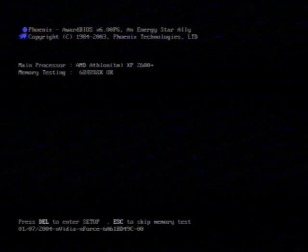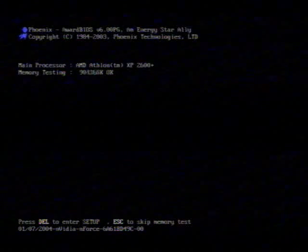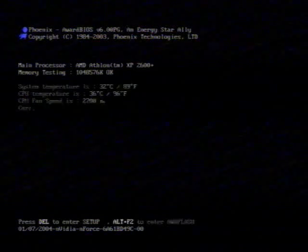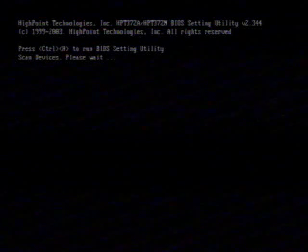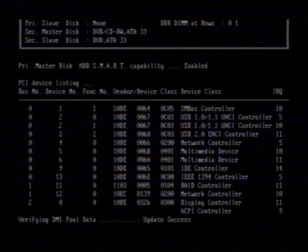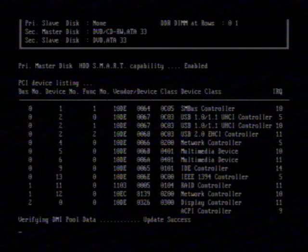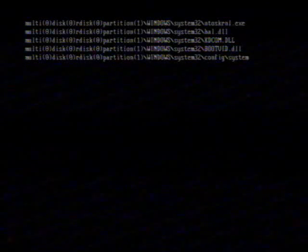This is my old Athlon XP 2600 with a DFI manufacture sample motherboard. I've had nothing but trouble since the day it was built, back in 2004 I think it was. As much as I hate the machine, I can't help but have a strange attachment to it because it just keeps going no matter what you throw at it.